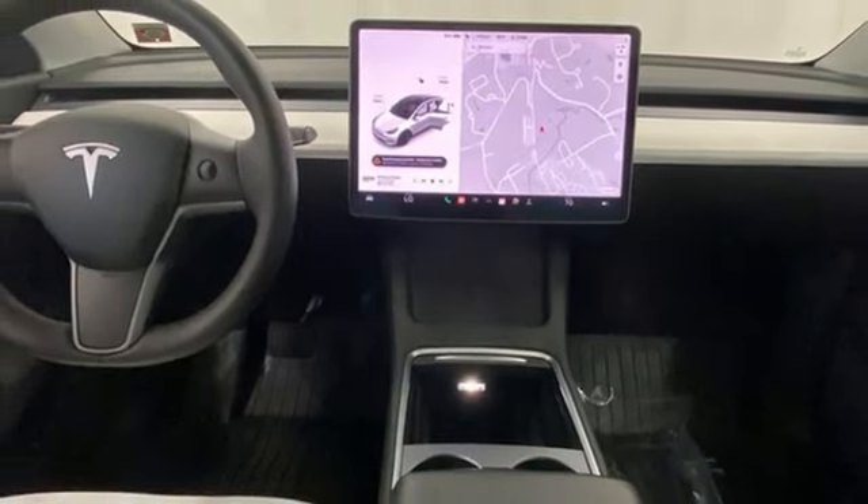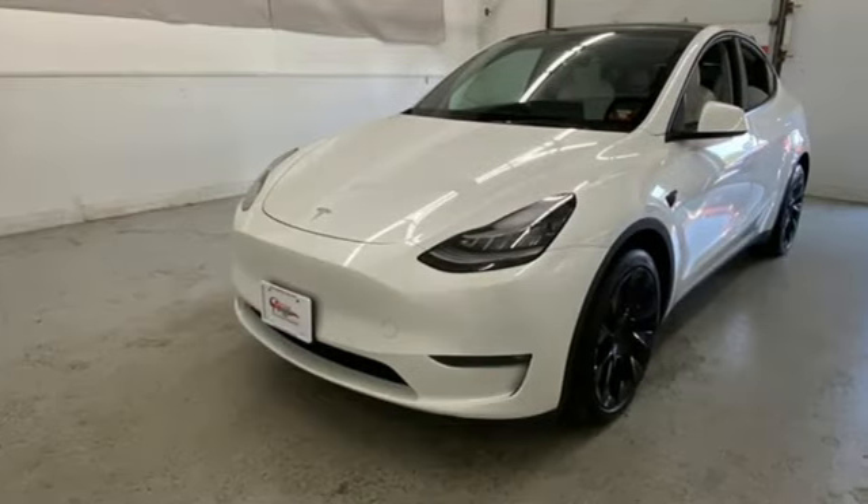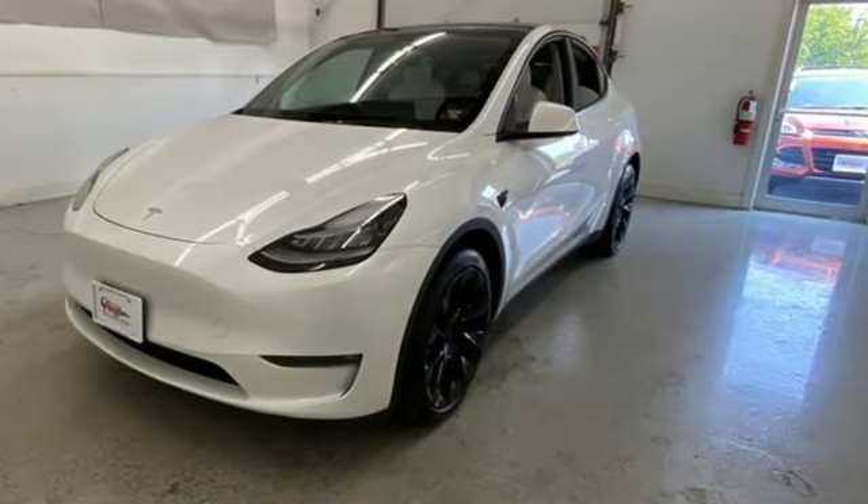Tesla is more than an all-electric powertrain. It's an all-around exquisite drive. Take it for a test drive today.